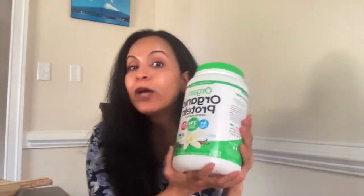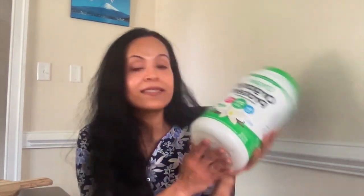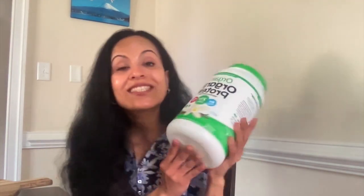The last one is this protein mix. We all know we need more protein — it helps maintain weight, keeps us full longer, and supports muscle growth. This one is plant-based and really delicious. I love adding a spoonful to my Greek yogurt to make it creamier and boost the protein. It comes in vanilla and chocolate, but I prefer vanilla because it's more versatile — great in smoothies, milk, or cereal too.